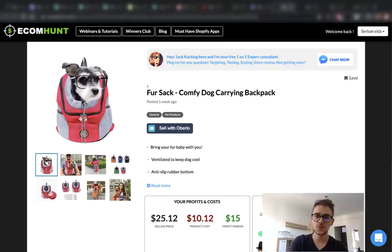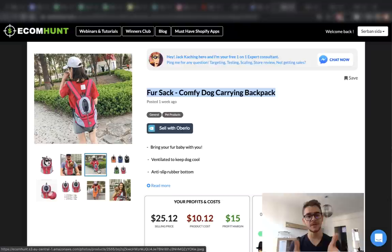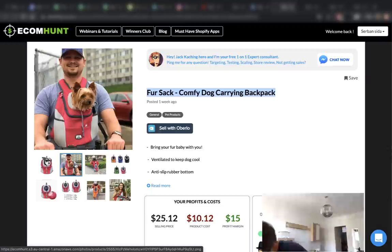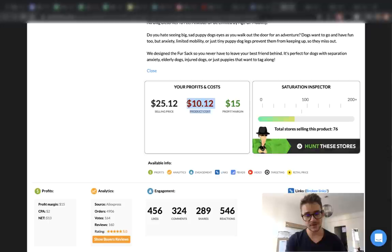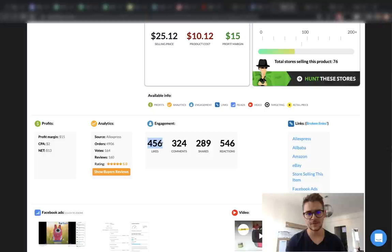Let's move on to the second product from EcomHunt — the Fursack comfy dog carrying backpack. This is a backpack for your furry friend. My dog is pretty big so I wouldn't use it for mine, but if I had a small dog — actually, this is my girlfriend's dog right here, and this is a dog I would use this product on. You can get it for $10 and sell it for $25, which is a fair profit margin of more than $15. This product is really popular — it was posted only one week ago and it already has 76 stores selling it right now.